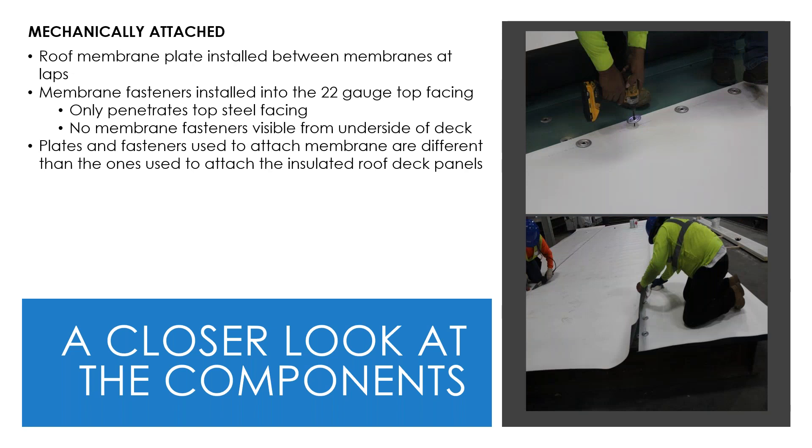In a mechanically attached system, membrane plates and fasteners are installed at the sides of the membrane as they are now. The key difference for insulated roof decks is that fasteners only penetrate the top steel facing, reducing the number of holes through the entire system and the number of fasteners visible from the underside and building interior. The plates and fasteners used to attach the membrane to the deck are different from those attaching the deck to the steel structure. The appropriate fasteners and layout must be determined on a project-by-project basis to withstand wind uplift load requirements.